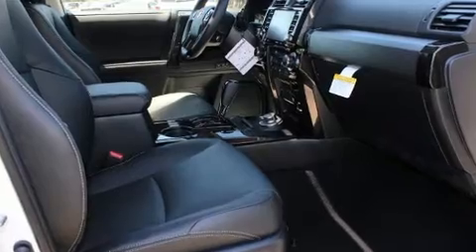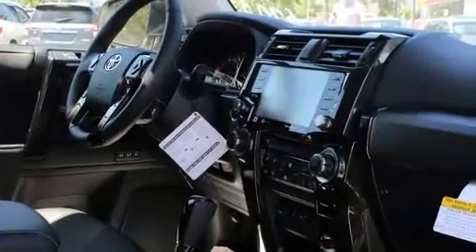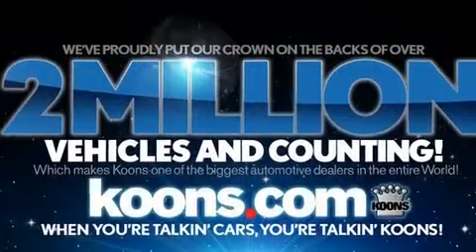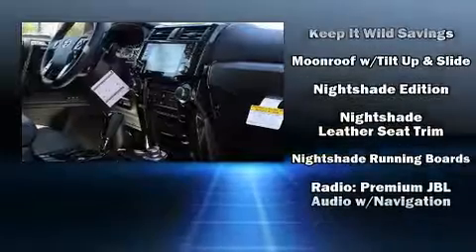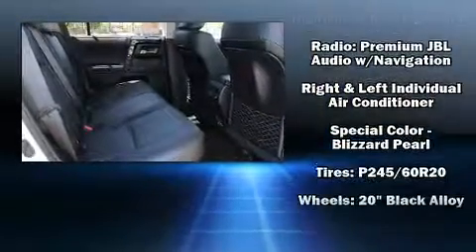Audio features include an AM/FM radio and 15 speakers, yielding maximum audio versatility. Toyota also prioritized safety and security by including anti-whiplash front head restraints, an emergency communication system, and four-wheel disc brakes with ABS.